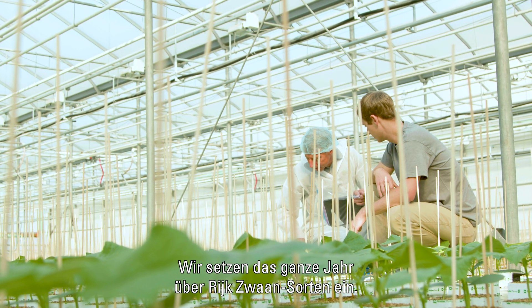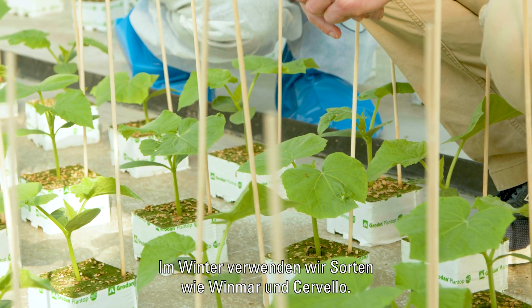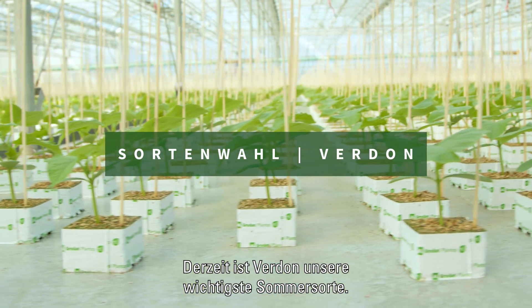We use Rexwan varieties year-round. In the winter, we tend to use things such as Windmar and Cervelo. In the spring and fall, we use Blues Brothers. Currently, Verdun is our main summer variety.